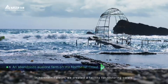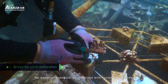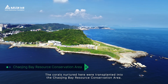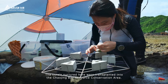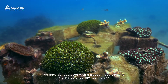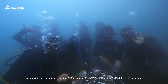In northern Taiwan, we created a facility for restoring corals. We designed triangular bricks mixed with oyster shell powder for easy planting and transplantation. The corals nurtured here were transplanted into the Chaojing Bay Resource Conservation Area. We have collaborated with a museum dedicated to marine science and technology to establish a coral nursery to restore 3,000 corals by 2023 in this area.